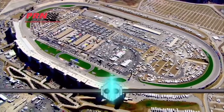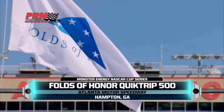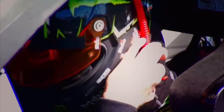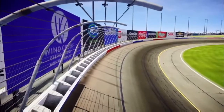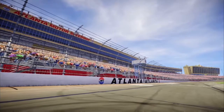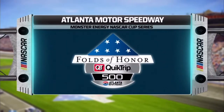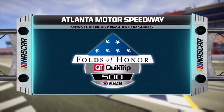Welcome to Hampton, Georgia, home of Atlanta Motor Speedway, and this year's running of the Folds of Honor QuikTrip 500 on PRN. Atlanta is a favorite of many Monster Energy NASCAR Cup Series drivers. The worn surface hasn't seen a repave in two decades, but the drivers just love it. In fact, several of them helped convince track owners to put off a planned repave that was due to take place shortly after today's race.